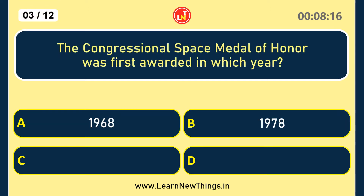The Congressional Space Medal of Honor was first awarded in which year? 1978.